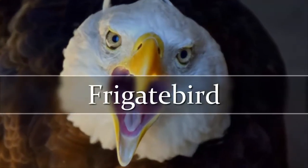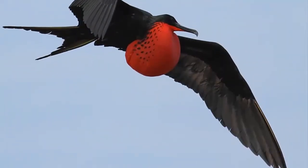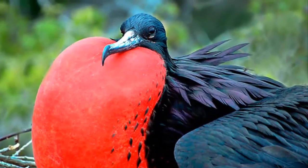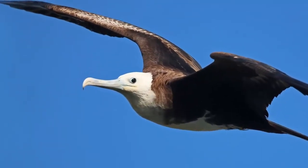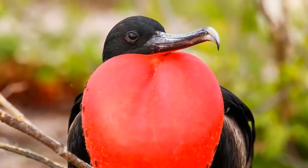Frigate Bird. The magnificent Frigate Bird is a large seabird with noticeable angular wings. The bill is long and sturdy with a prominently hooked tip. They are mostly black, but females and young birds have varying touches of white on the head, chest, and belly. They live in tropical and subtropical oceans throughout America.